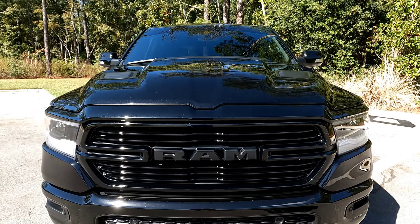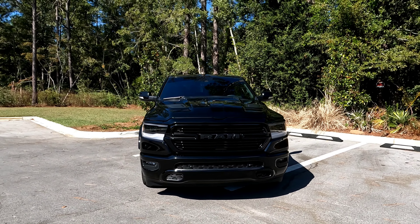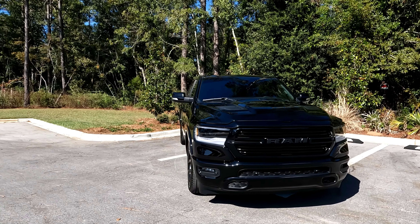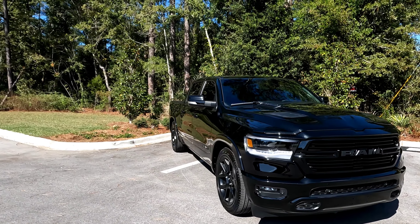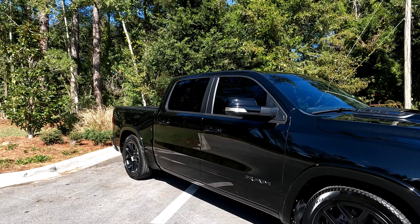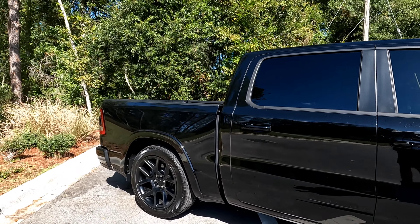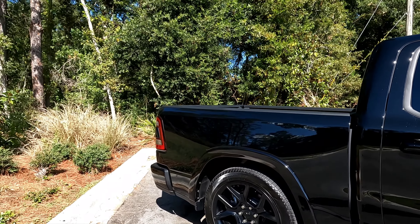Hey y'all, welcome back to the channel. Traded in the Silverado, picked me up a 2022 RAM 1500 in Diamond Black Crystal Pearl with the 5.7 E-Torque in it.